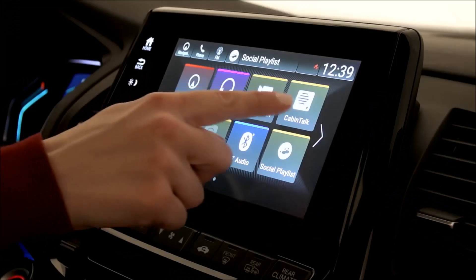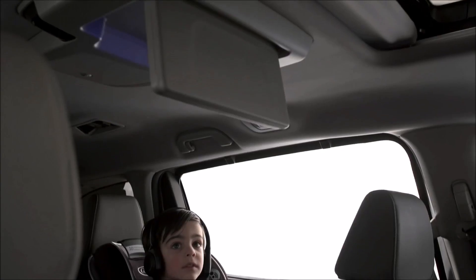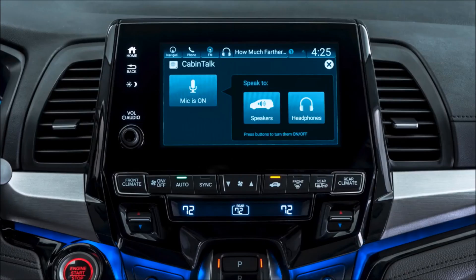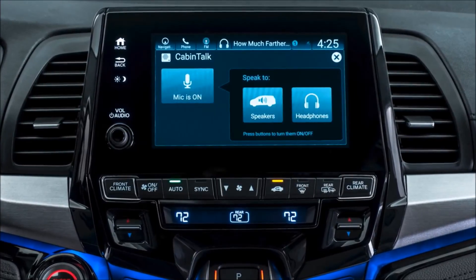Having a conversation with the kids is even easier with Odyssey's Cabin Talk technology — an in-car PA system that lets mom and dad directly connect with their kids through Odyssey's wireless headphones or through the speaker system on the line-topping Elite trim. Getting the drive-through order for the whole family just got a whole lot faster.